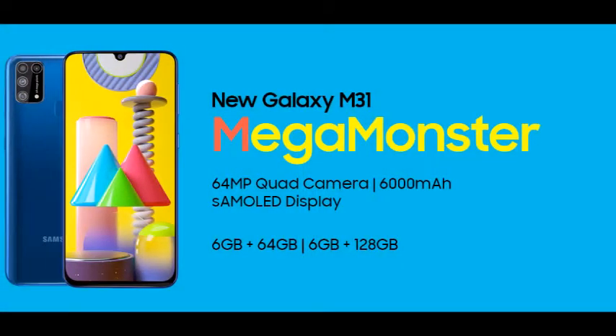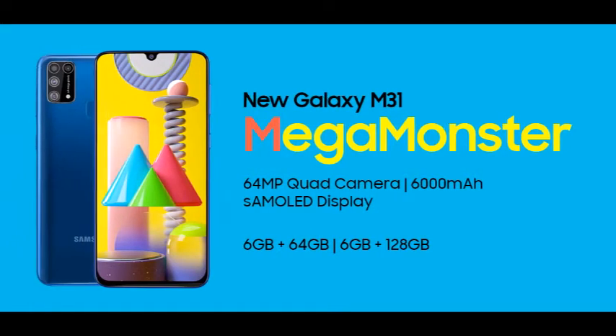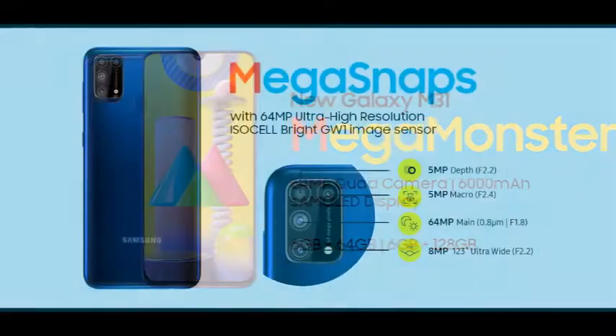Android V10.0 operating system with 2.3GHz plus 1.7GHz Exynos 9611 octa-core processor, 6000mAh lithium-ion battery. 1-year manufacturer warranty for device and 6 months manufacturer warranty for in-box accessories including batteries from the date of purchase.